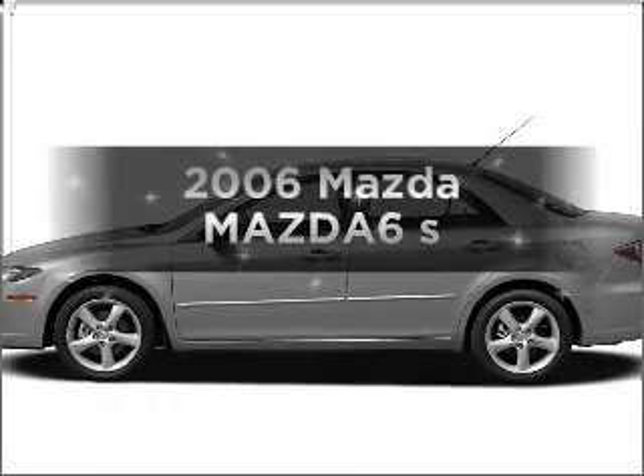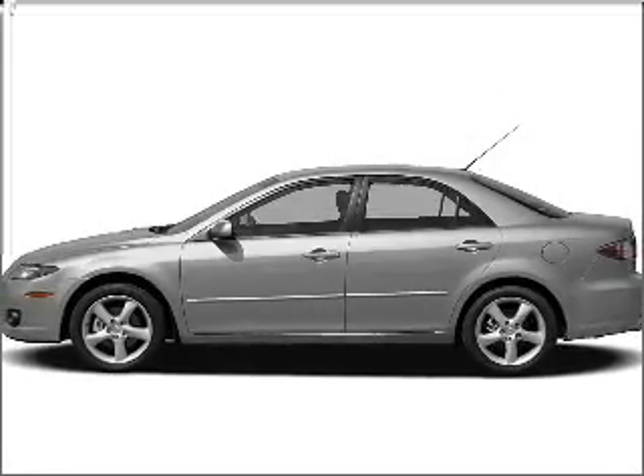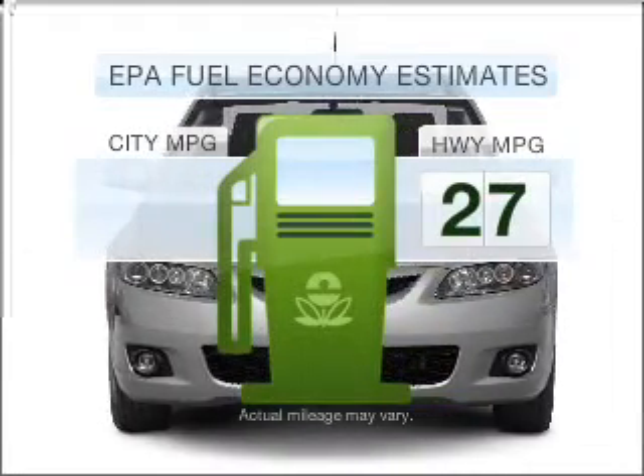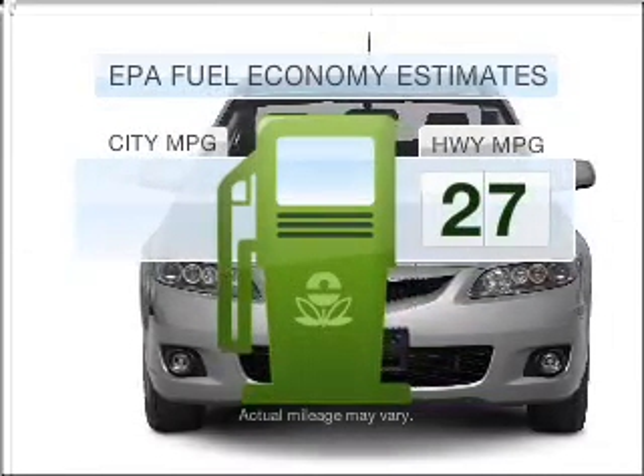Presenting the 2006 Mazda Mazda 6. This is the set of wheels you've been looking for. Save your money — make less trips to the gas station to fill your gas tank when driving this fuel-efficient vehicle.